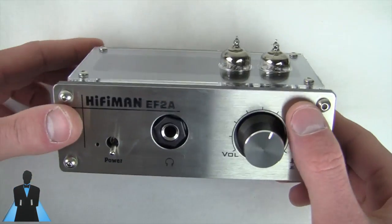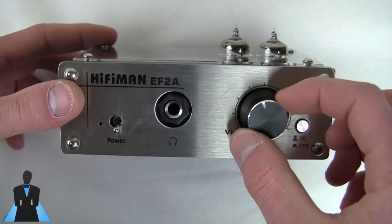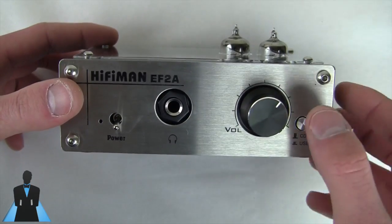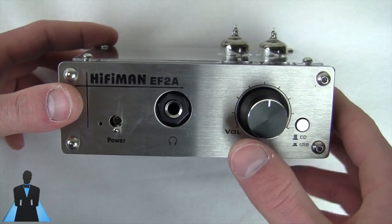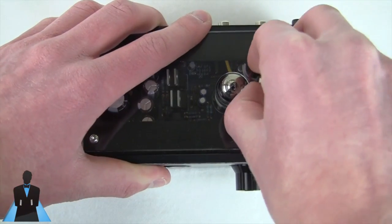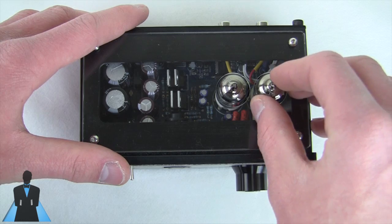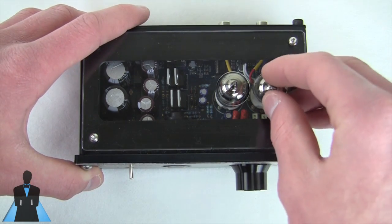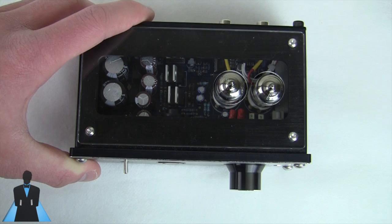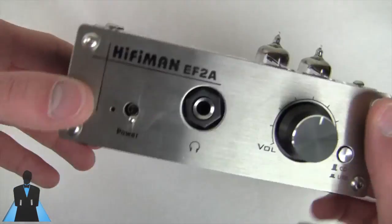Out of the box this thing sounded weak, partly because I received a defective unit. One issue I have with HiFiMAN is quality control — though they were quick to send me a replacement and I've had no problems for several months since. Even the second unit took a very long time to sound good: about a couple of days and around 100 hours of burn-in before it started sounding really good. The stock Chinese tubes take quite a long time to burn in, and the sound kept changing through two to three hundred hours of use.